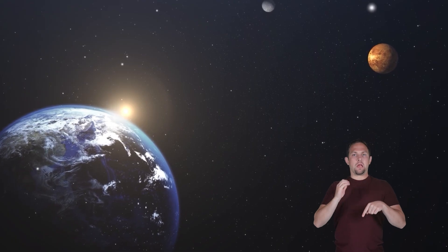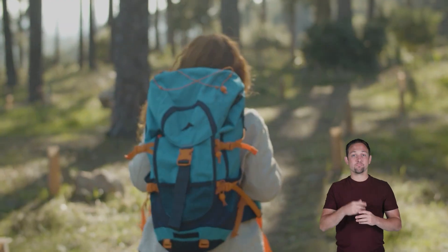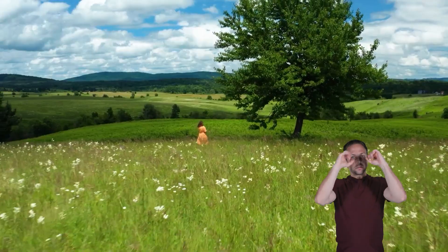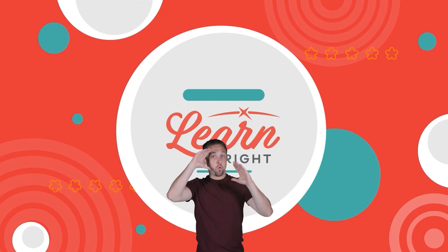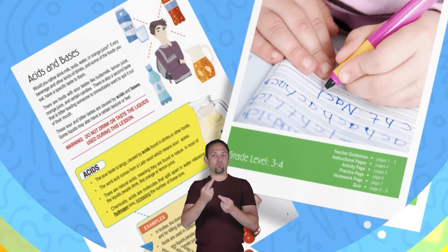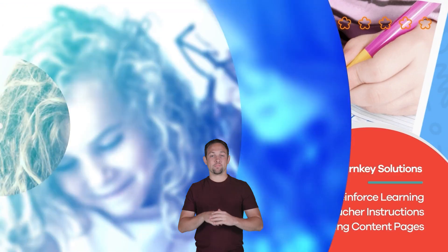Earth is an irreplaceable part of our solar system and the only planet we know that supports life in all of its complexities. As you go outside and look at the world around you, remember that you are standing on one of the most miraculous planets in our solar system. Hope you had fun learning with us! Visit us at learnbright.org for thousands of free resources and turnkey solutions for teachers and homeschoolers.